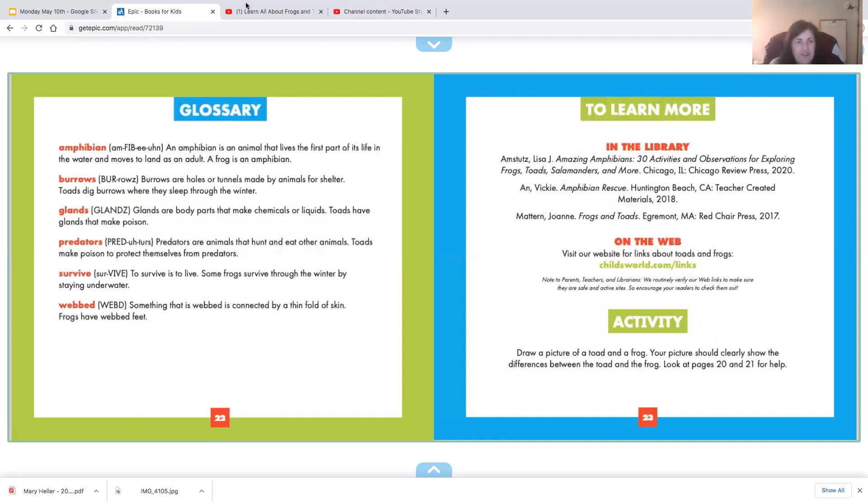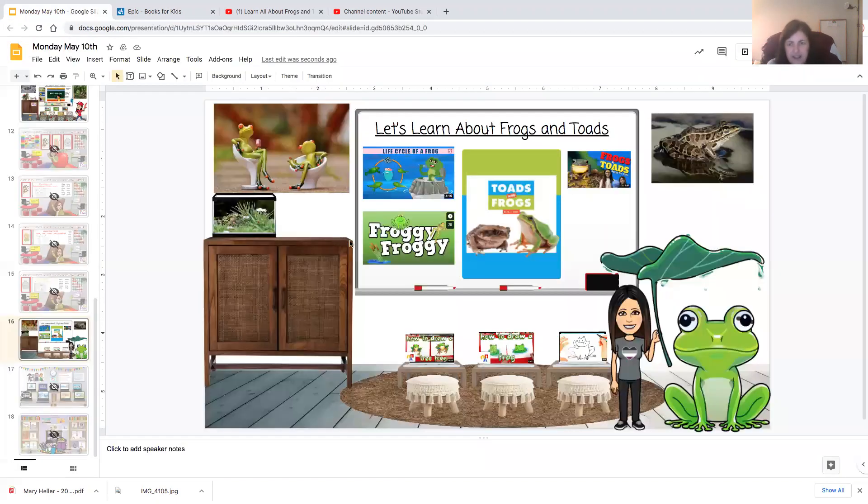Alright boys and girls, so let's take a look in our classroom today. This is the book that we just read, and you can also watch a video about frogs and toads to see more information about how they're the same and how they're different. There's also how to draw frogs and toads at the bottom if you want to do some guided drawing. We'll talk more about the differences and the similarities of toads and frogs tomorrow. Have a great day, boys and girls!